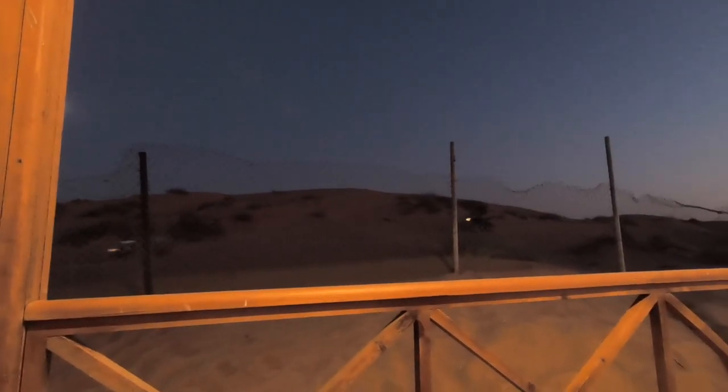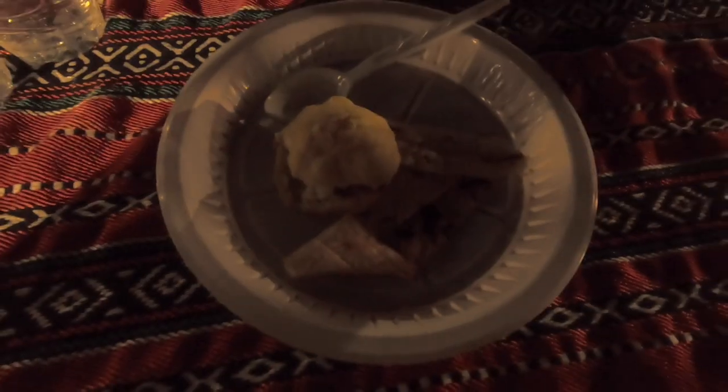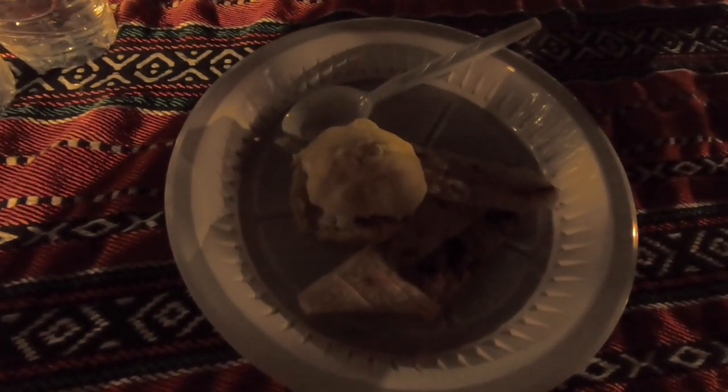I'm waiting for dinner. I don't know exactly what time it's served but I think around 7 — it's still 6 p.m., so one more hour. The music is quite loud and there's also the sound of the quad bikes running around the area. It's time for dinner now, so I'm going to the dinner area to get a seat before the entertainment starts.